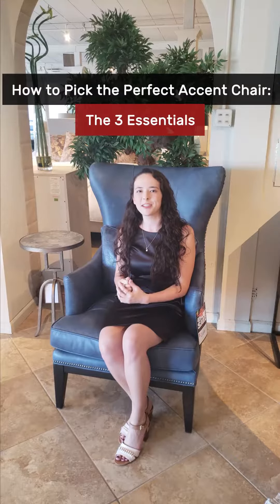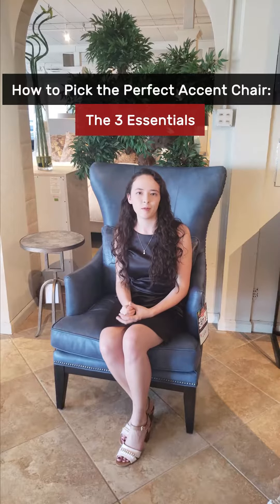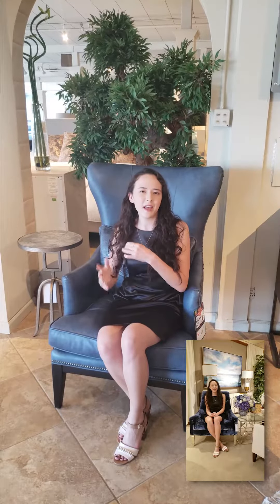Hello my Fine Furniture family! Stephanie from Akuris here, back to give you three tips for how to find the perfect accent chair. This video will be a follow-up to my previous video where I talked about accent chair 101 and gave you some tips and tricks of how accent chairs can function in your home and how you can style them. Let's get started.